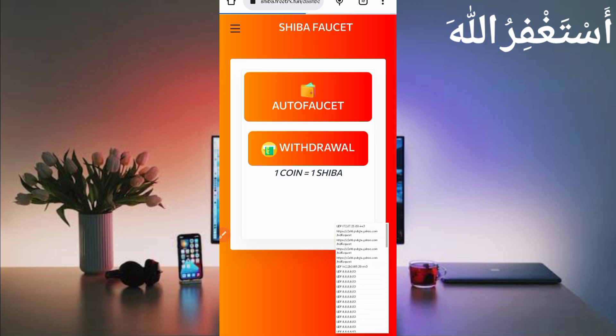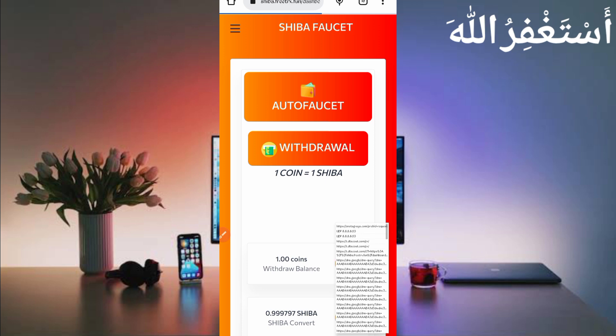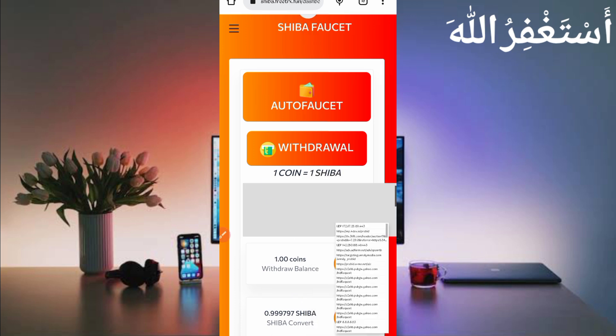If Canary doesn't work on your mobile, you can use QE Browser to capture cookies as well. If cookies are not capturing, stop Canary, start it again, then reload the page — it will be captured.